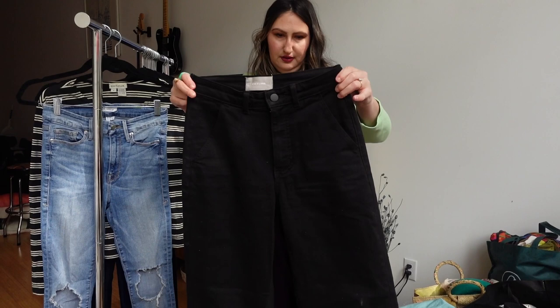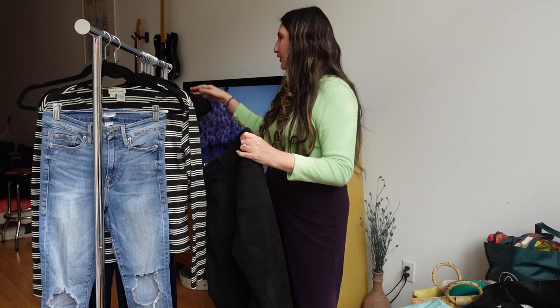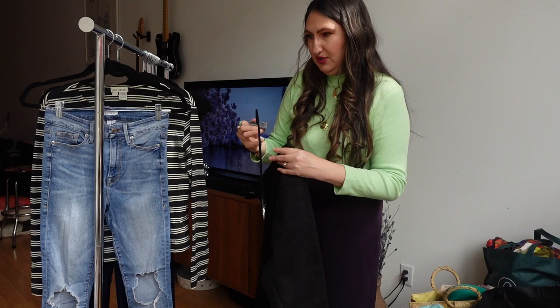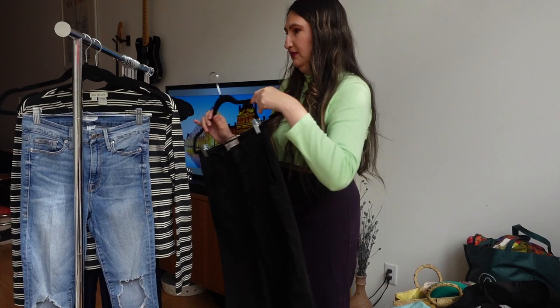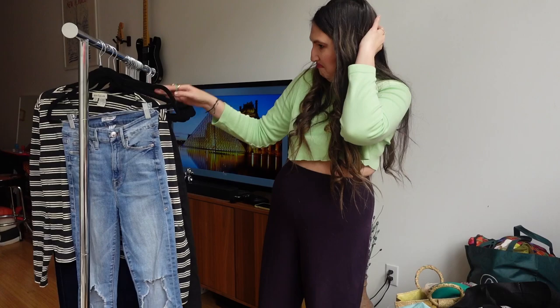So I spent 100 dollars on this haul. I am a reseller, so I'm trying to make money off the things I bought. So far I would expect the Good American jeans to sell for about 40 dollars, and the Everlane pants to sell for maybe 30 — so that's 70 dollars already, and we're not even counting the other pieces.